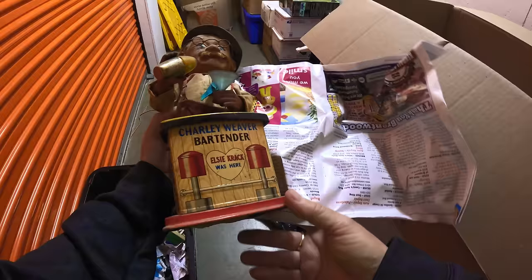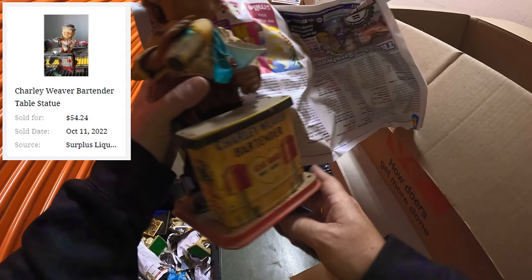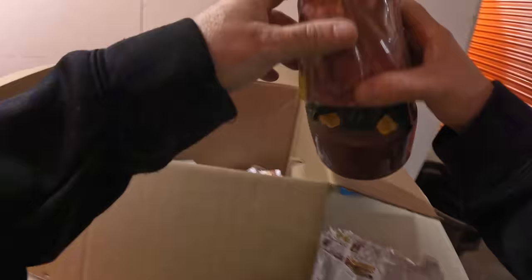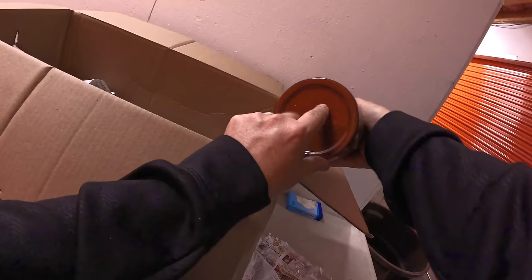Mass-produced stuff, I'm not that impressed. This right here is definitely much more interesting — Charlie Weaver Bartender! That's cool. This is some old stuff; he's supposed to move. Dang, that's nice. I've never found anything like that. I think those might have some good value. What's up with this USA piece — pretty sure that says USA. It's hard to read. Another decanter — need the top.